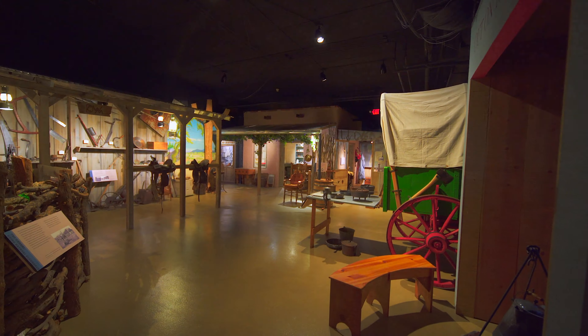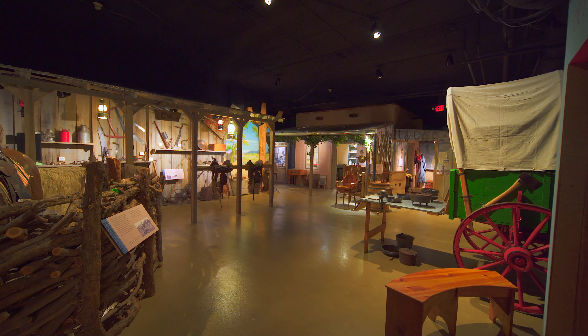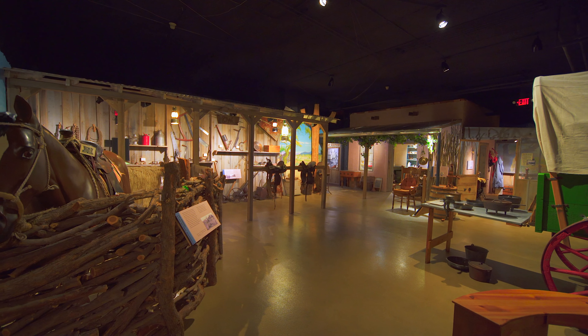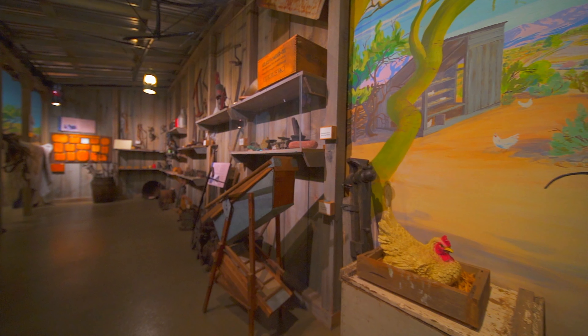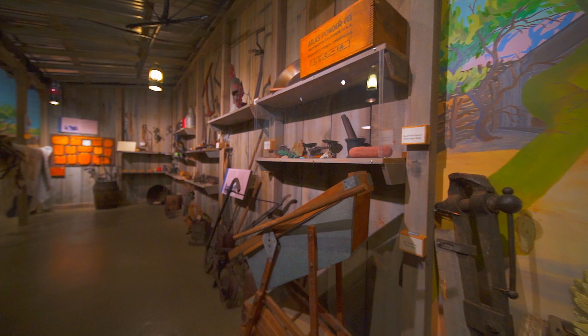Making a living: work on the ranch. Ranching involved much more than raising cattle and sheep. Like the ranch depicted here, many of the homesteads in the Wickenburg area were small family operations. They were economically diverse and depended on multiple sources of revenue, including farming, carpentry, and mining to get by.